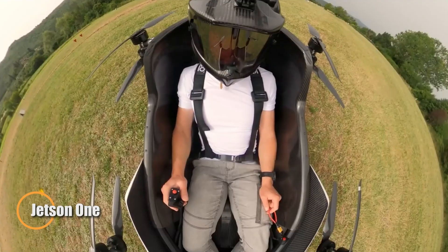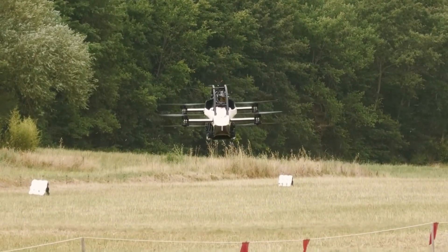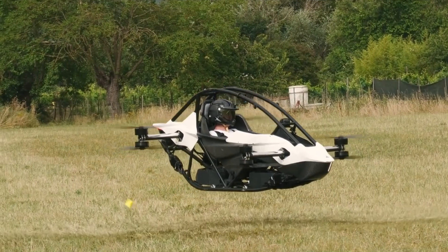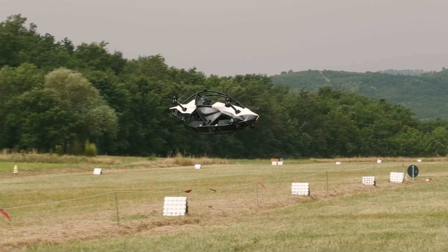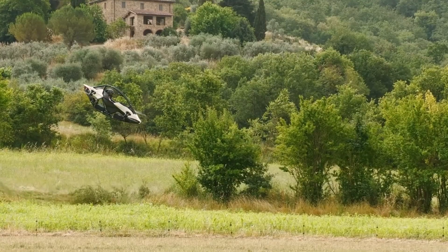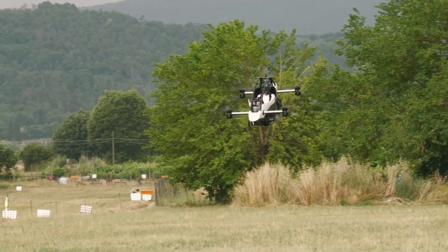The Jetson 1 is an innovative eVTOL aircraft that makes personal flying easier and more exciting. Designed to comply with FAA Part 103 regulations, it doesn't require a pilot's license, opening up flying to more people. With a lightweight safety frame and comfortable, secure seat, it provides a thrilling yet safe flying experience. Powered by eight electric motors, the Jetson 1 reaches speeds of up to 63 mph with a flight time of 15 minutes, perfect for short recreational trips.